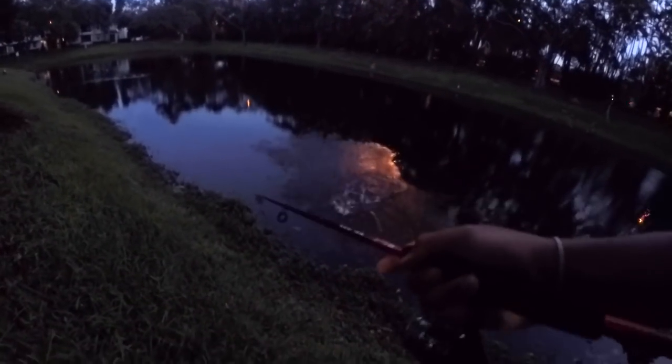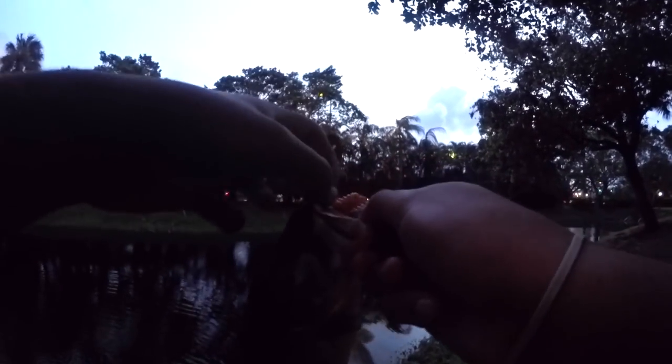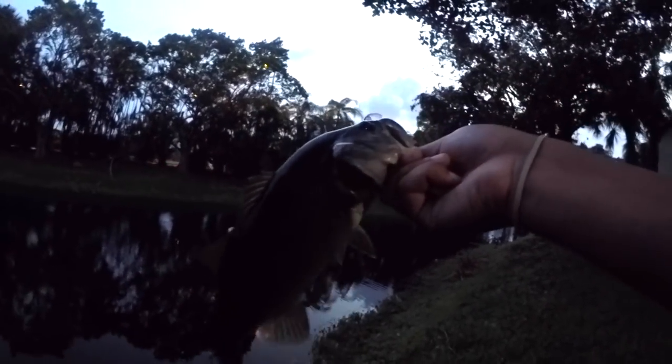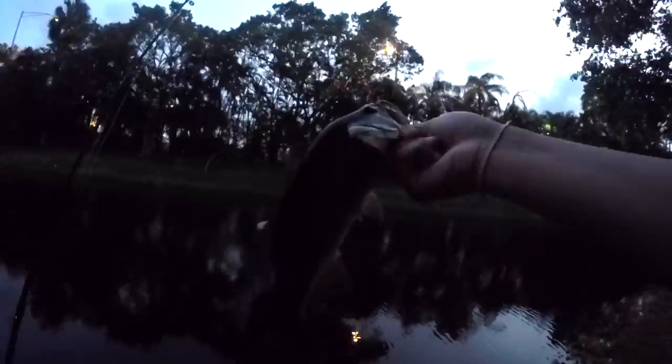Oh my god, are you joking right now?! That was the best last catch you could ever ask for — that was incredible! Last cast of the literal night, I got caught on that little fountain over there and was trying to snag it out, and this guy crushed it! What an incredible way to end the day for the challenge. Last bass on the Walmart setup. $25 challenge — I'd say it's complete!